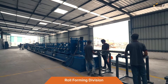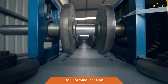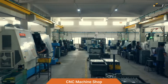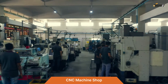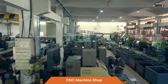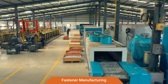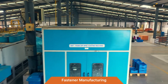The roll forming division consists of two high-speed roll forming machines that are flexible and configurable for complex profiles, with a high-precision punching system. The CNC machine shop features CNC turning centers, horizontal and vertical machining centers, grinding machines, and many special purpose machines. Special fastener manufacturing includes thread roll forming and U-bolt bending machines.